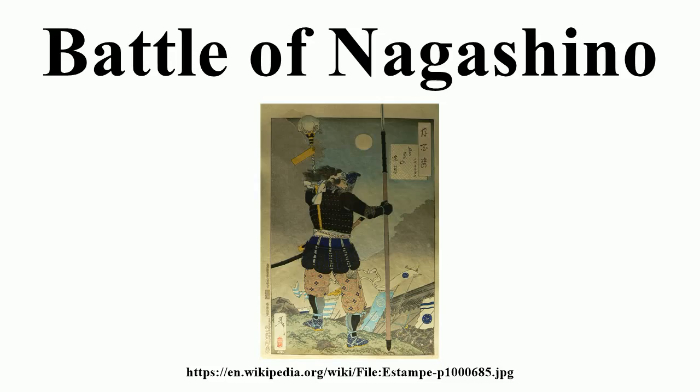Nobunaga's skillful use of firearms to defeat Takeda's cavalry tactics is often cited as a turning point in Japanese warfare, and many cite it as the first modern Japanese battle. In fact, the cavalry charge had been introduced only a generation earlier by Katsuyori's father, Takeda Shingen. Furthermore, firearms had already been used in other battles. Oda Nobunaga's innovation was the wooden stockades and rotating volleys of fire which led to a decisive victory at Nagashino.